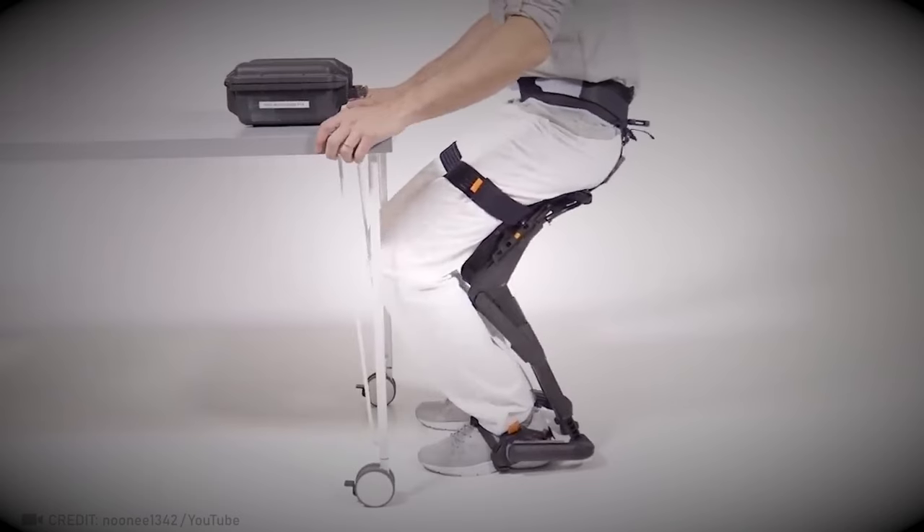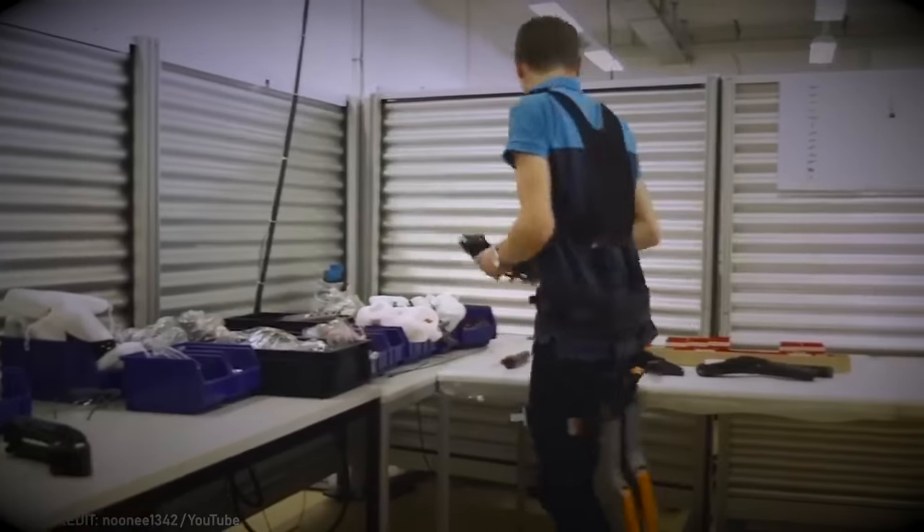With this device, you can sit down anywhere, even if there are no chairs around, because it's a chairless chair.